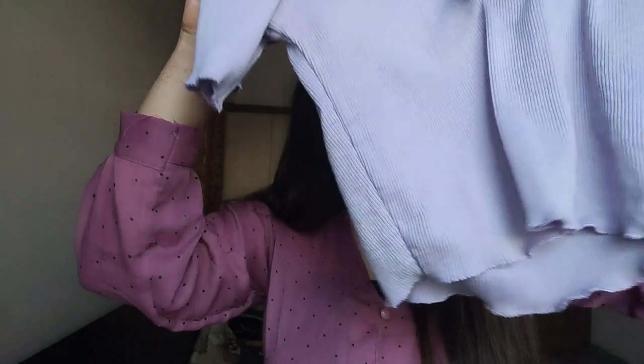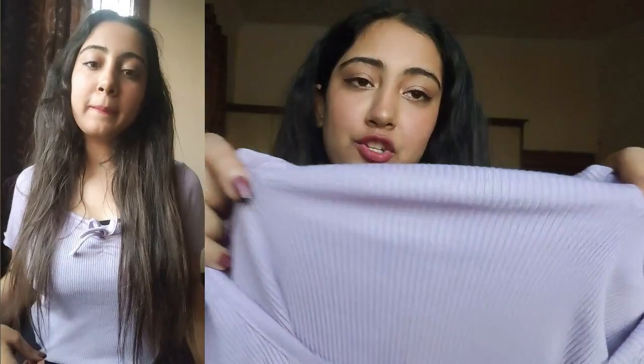The second one is this lavender-colored ripped top — you've probably seen this everywhere by now. It has a cute bow detailing and a ripped material. The quality on this one is extremely good — it's a very nice top, very stretchy, with pretty finishing and a fine ruffle along the bottom.